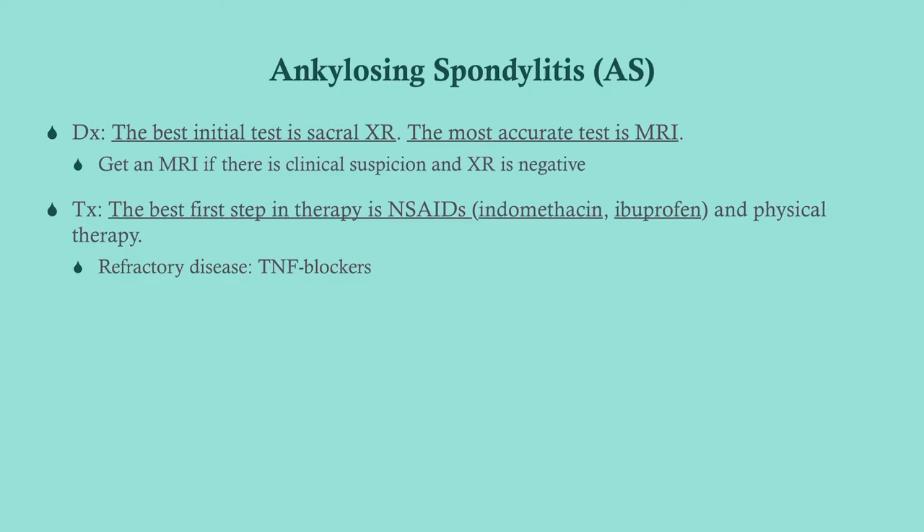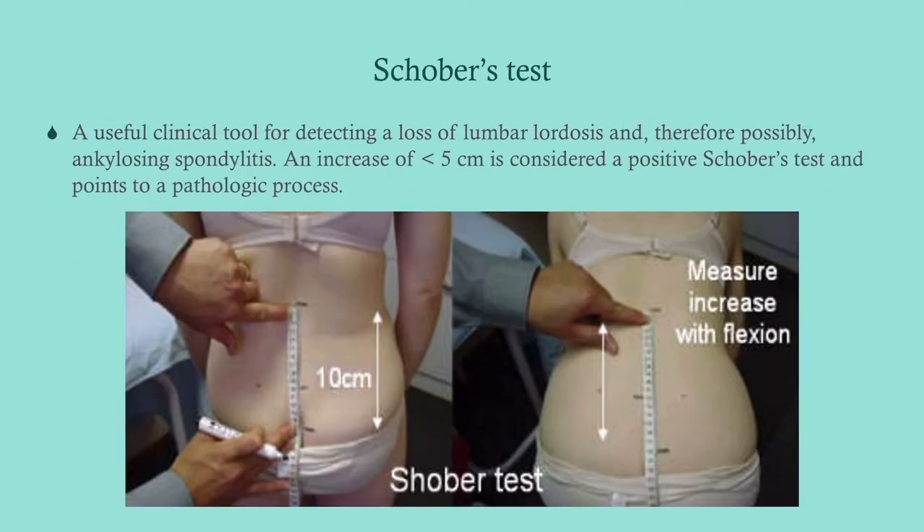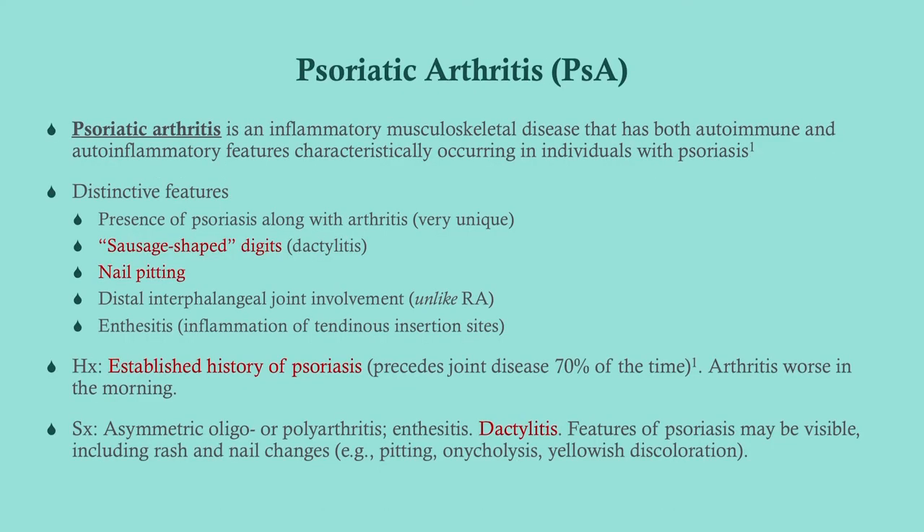The management cornerstone is NSAIDs and physical therapy — for example, ibuprofen with referral to physical therapy. If it's refractory, you can use TNF blockers like infliximab.